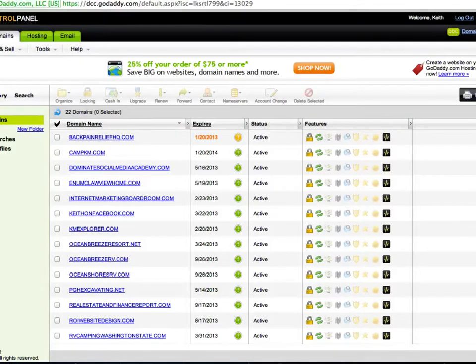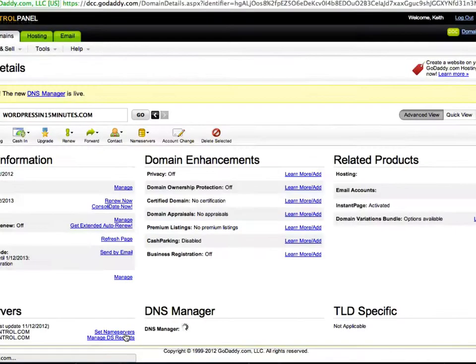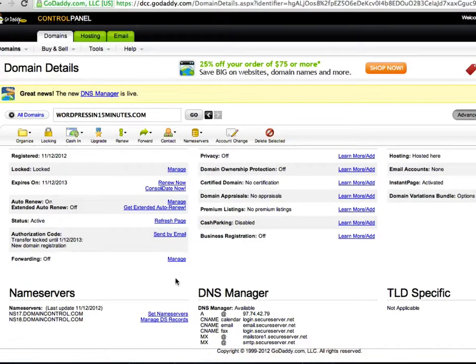I'm back in the domain manager and my website is showing up — it just took a few minutes. I'm going to click on wordpressin15minutes.com, and that takes me to the domain information. The only thing I want to use right now is Name Servers — I want to set name servers. If you use a different domain registrar, you can do the same thing; it just might look a little different. You're basically going to want to set your name servers, or go to DNS management. DNS stands for domain name servers.